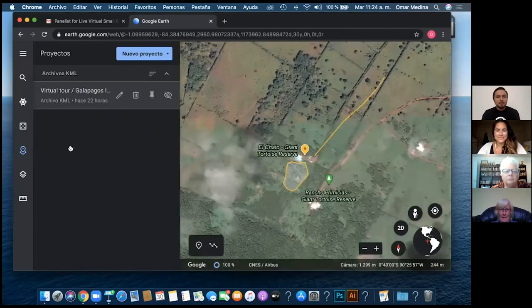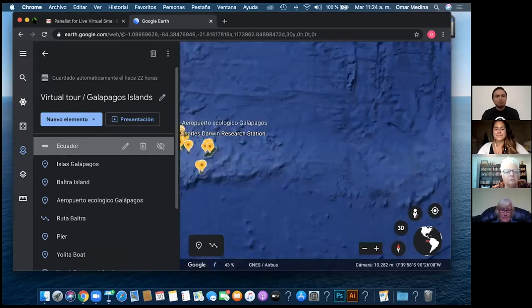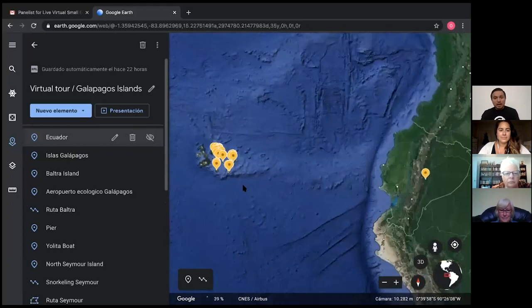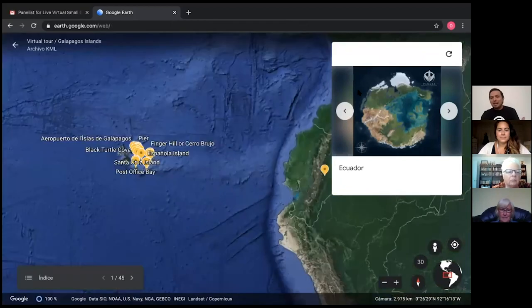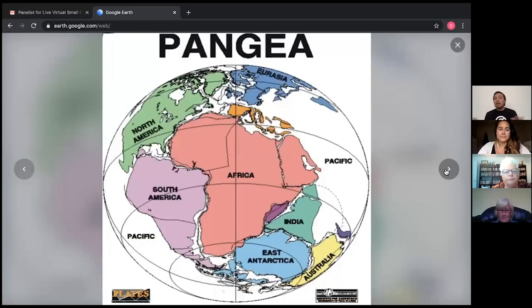Here we are — I'm very happy to use this Google Earth program. Before we get closer to the Galapagos, let me show you our planet. This is called Pangea — if you've been on my tours you know about this because I always talk about geology. It's a very important part of our tour because in this way we can understand how the Galapagos and our planet looked before. This was the Pangea — one mega-continent.